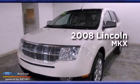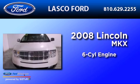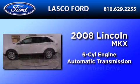This is a 2008 Lincoln MKX. It features a six-cylinder engine, an automatic transmission, and all-wheel drive.